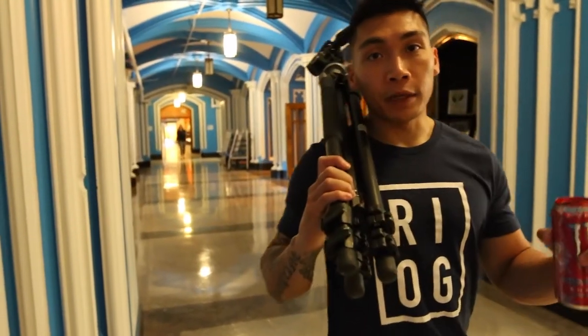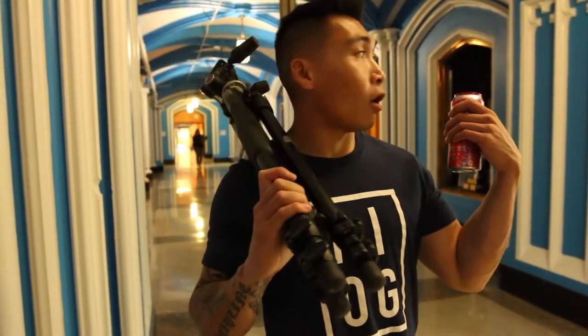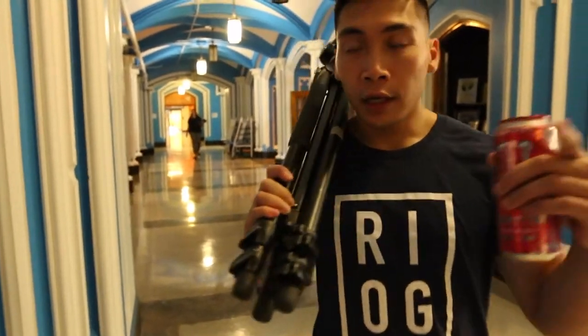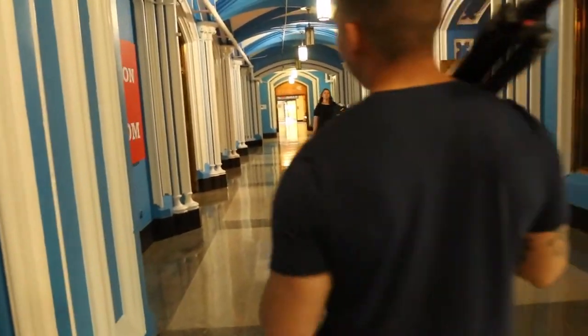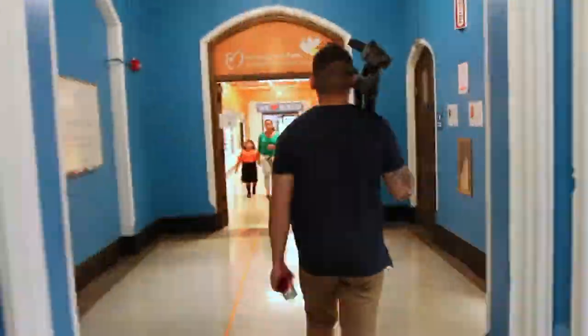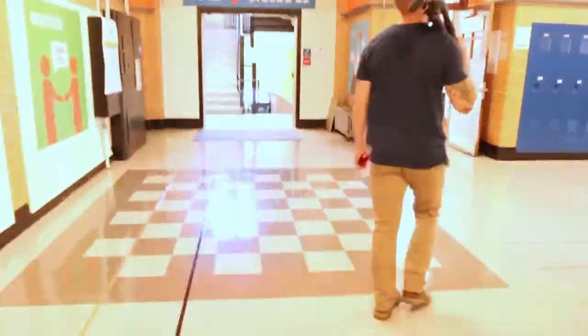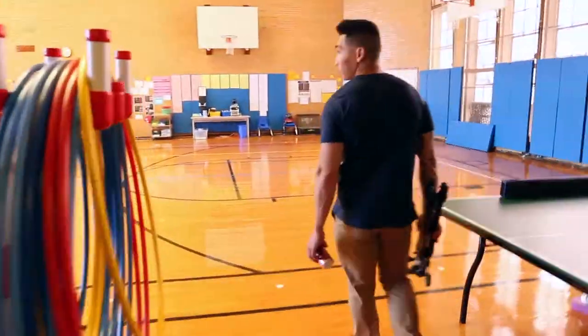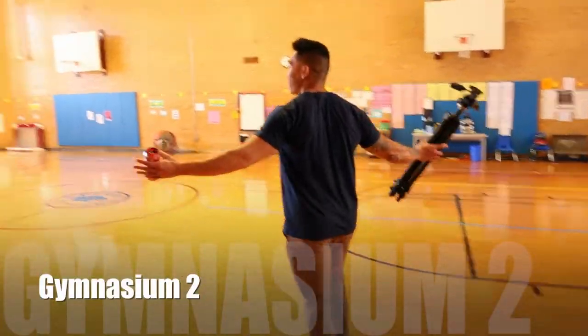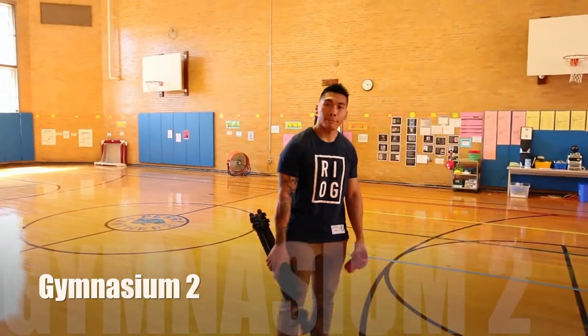Alright, so the second gymnasium is located right across the hall from the school. Family and friends will walk directly down this hall, and we'll bang a right to the second gymnasium.